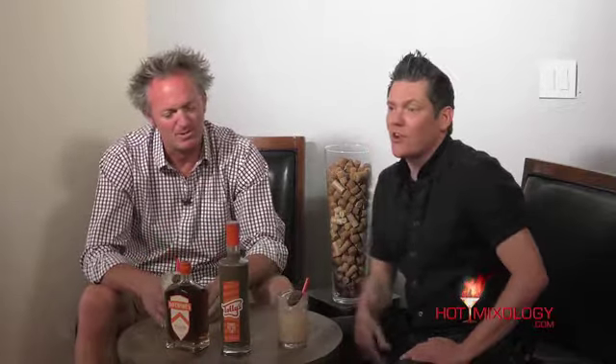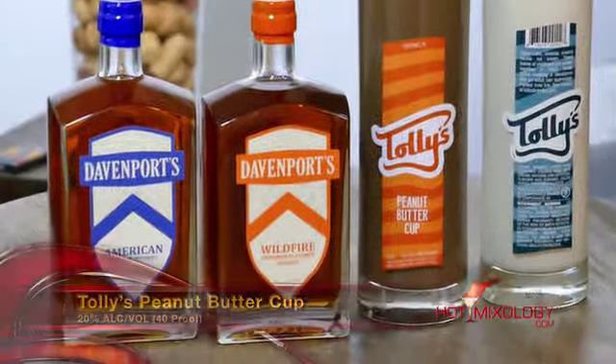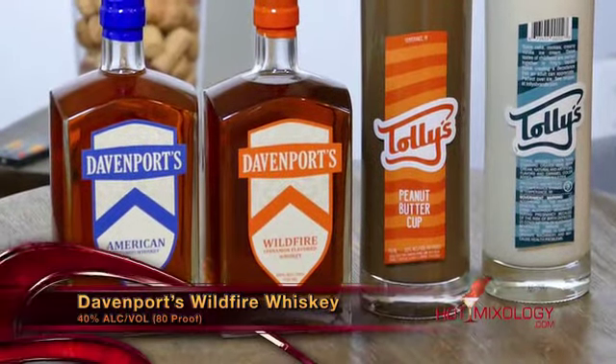Amazing products from Temperance Distilling in an amazing birthday celebration cocktail. So this cocktail is called the Davenport Birthday Celebration Cocktail, and what I did is in a shaker tin I added a half and half of the Tallies peanut butter cup liqueur and Davenport's Wildfire cinnamon-flavored whiskey. I shook everything up, put it right here in this double old fashioned glass, added some ice, and garnished it with a peanut butter cup candy.